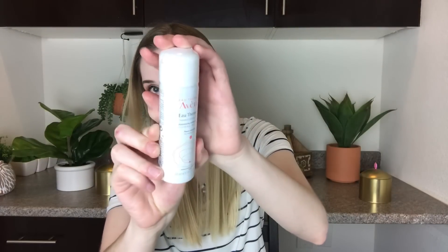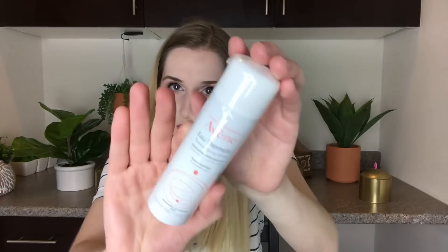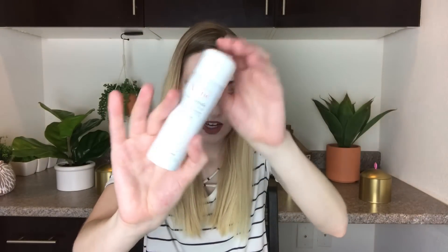The last thing in the box is by Avene, and this is their thermal spring water spray. This is a sample size, 50 milliliters. I'm getting used to the new lighting. The full size is $18.50.